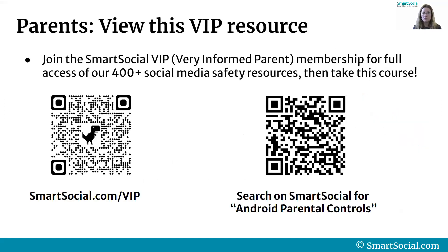Parents, if you want to view this VIP resource, we recommend joining the Smart Social VIP — or Very Informed Parent — Membership for full access to all of our social media safety resources. Go to smartsocial.com/VIP or scan the QR code on the screen. Once you're logged in as a member, you can find the Android parental controls course just by searching for it in the top search box.